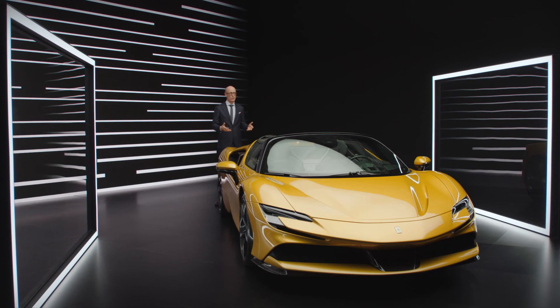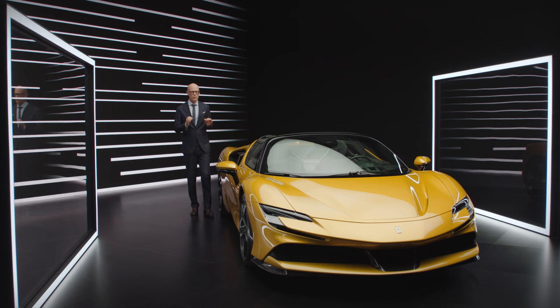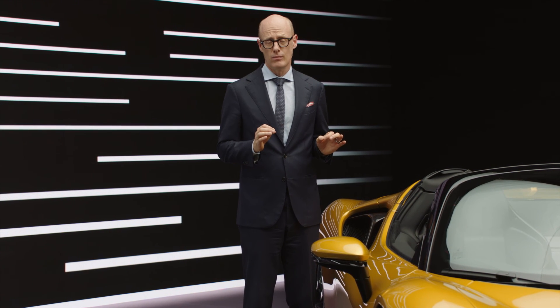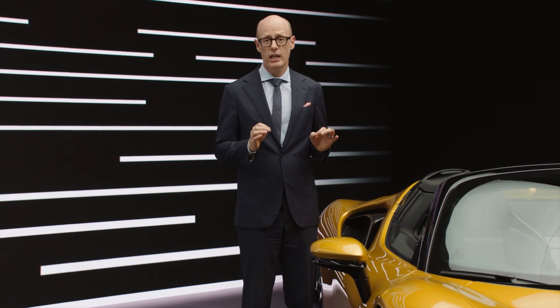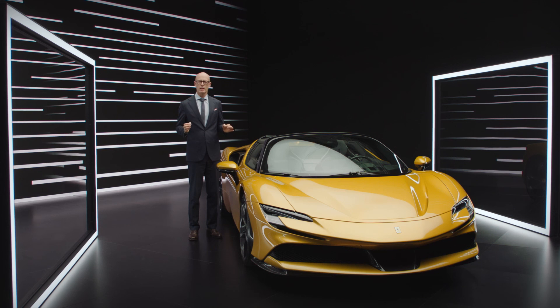I could continue to explain this car for hours, but the best way to discover it is to drive it. When you drive it, you will feel all the innovations working together to support the Ferrari driving emotions.